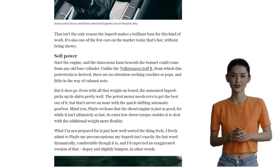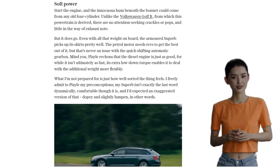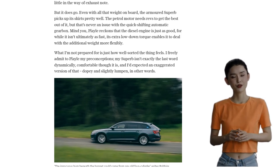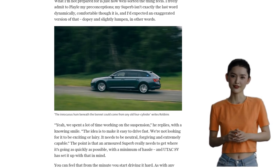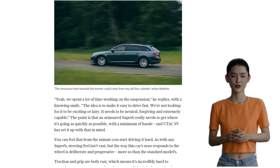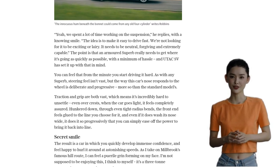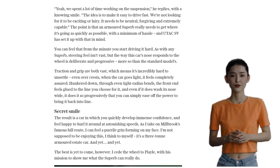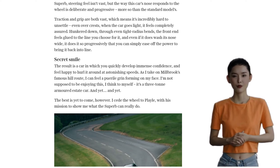In conclusion, the Armoured Skoda Superb is a deadly serious bit of kit. It may have started as a joke, but now it's a highly capable and safe vehicle. While it may come at a higher price than the standard Superb, it's worth every penny for those who prioritise safety and discretion. So, do you drive a Skoda? Are you tempted to give the Armoured edition a go? Let us know in the comments below.